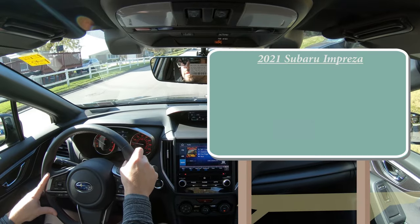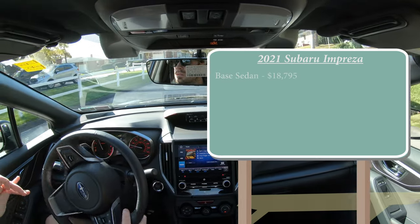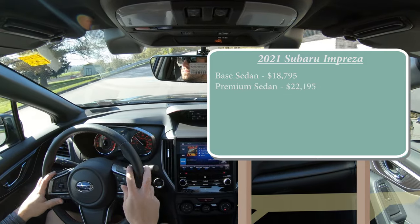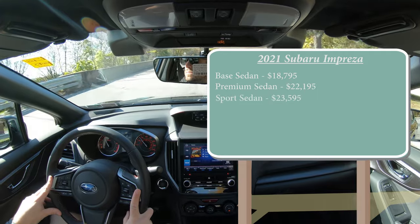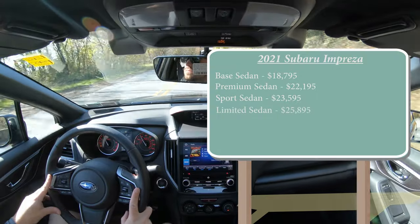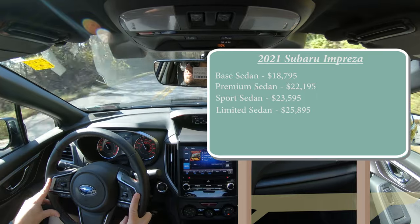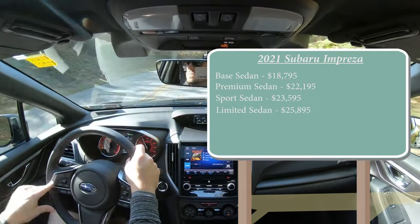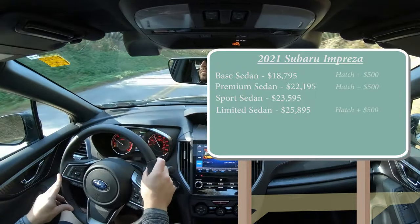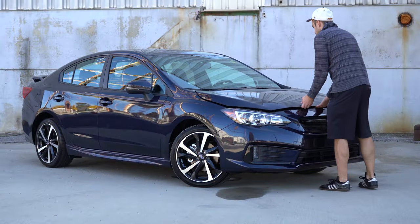There are several different trim levels for the 2021 Impreza. The base starts at $18,795; premium sedan at $22,195; sport sedan at $23,595 — that's actually the one we're in today — and the limited sedan starting at $25,895. Those prices are for sedans, but there is also a hatchback form of the Impreza. Adding the hatchback costs $500 more for the base, premium, and limited, and $400 more for the sport.